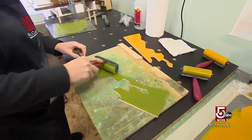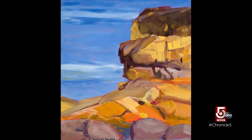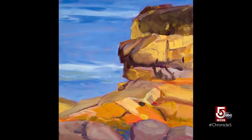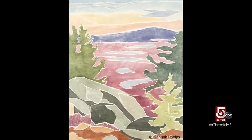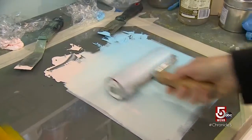I make woodblock prints that generally come from paintings that I've done outside. I like to think of it as I'm bringing the outside, or something special that I've seen, inside — sort of like a photograph, but it takes longer than it does to take a photograph. That's for sure.